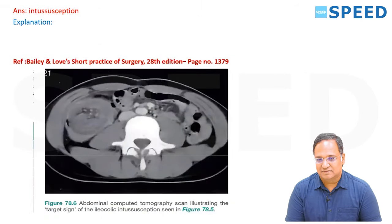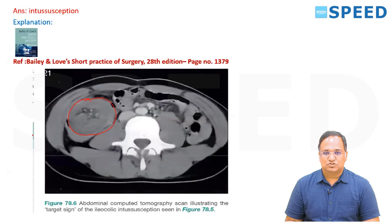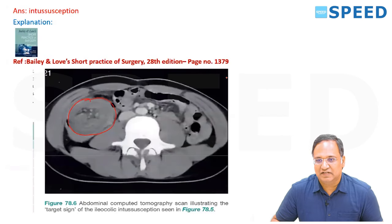A similar image was asked in the exam. If the similar image is there, the answer is intussusception. This is called the target sign — target sign, intussusception. This image is given in Bailey and Love, page 1379.